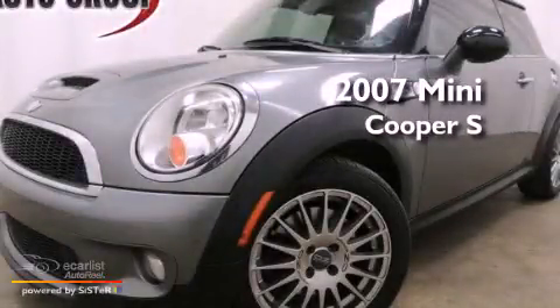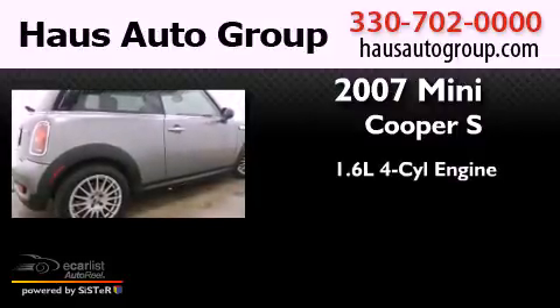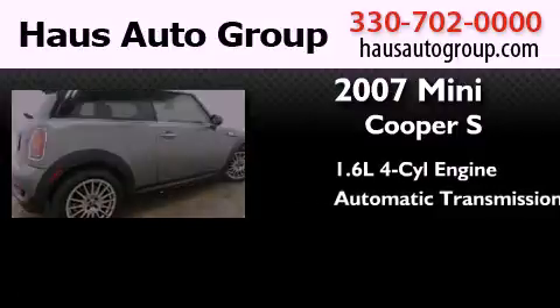This is a 2007 Mini Cooper S. It features a 1.6-liter 4-cylinder engine and an automatic transmission.